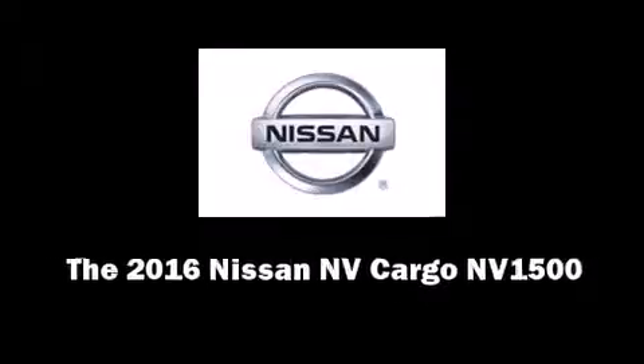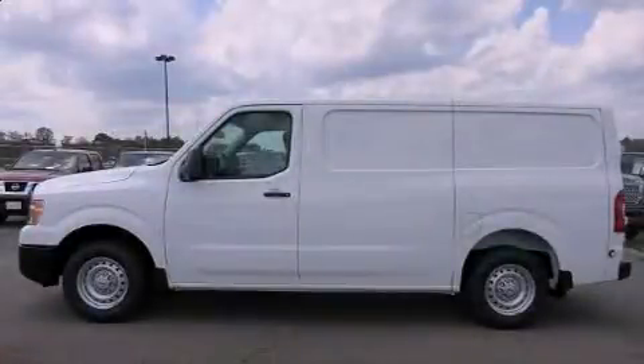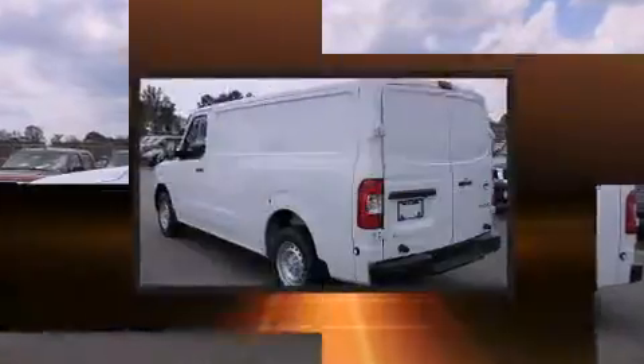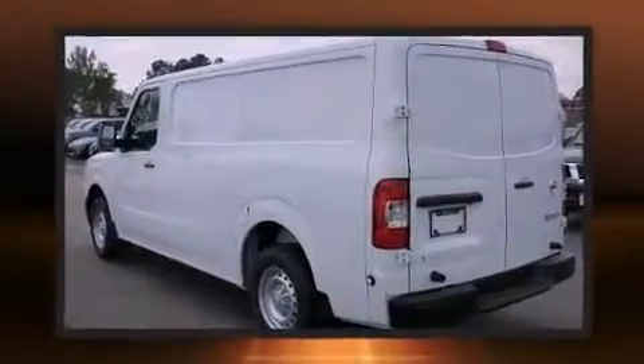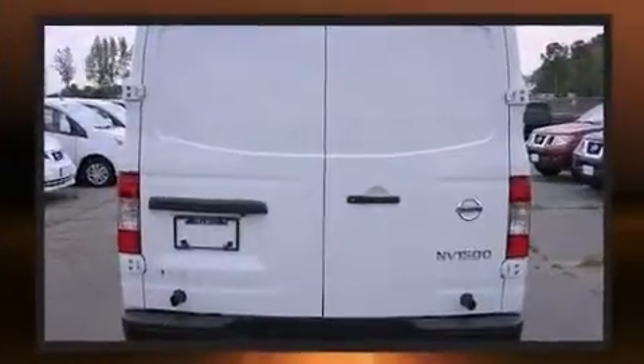Introducing the 2016. Under the hood lies a 4.0-liter six-cylinder engine capable of producing over 260 horsepower and a hauling strength of 2,590 pounds in payload. It features an automatic transmission,